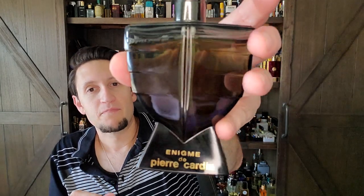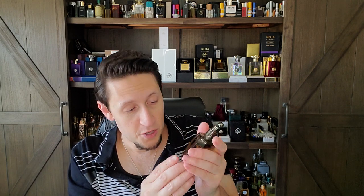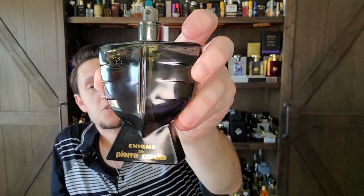Even though this fragrance came out in 1992, look at the bottle — the cap, which I don't have because this is a tester, almost creates a circle. It looks like a bomb falling, but it's actually a fencing mask. Imagine this is the guy's mouth, neck, eyes, and the cap would be his head. Stunning bottle, stunning presentation, and stunning fragrance. And to make matters worse, I looked today — there are zero reviews on YouTube. Criminal. Absolutely criminal.